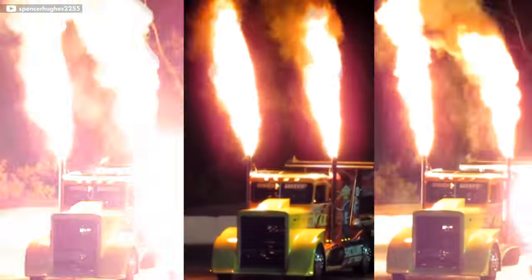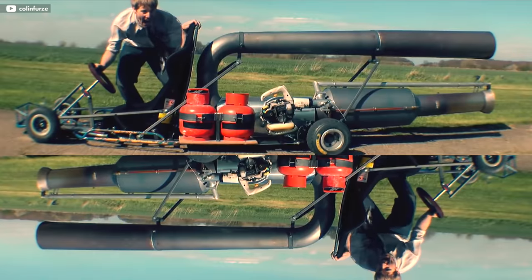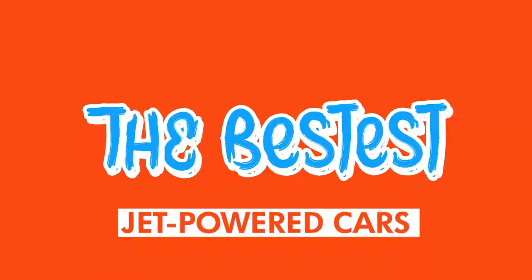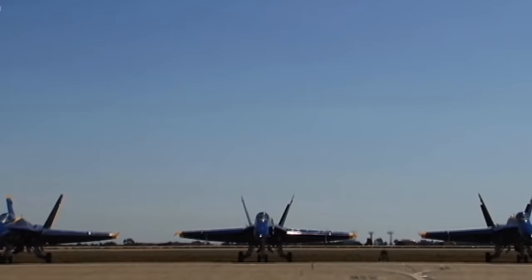These fire-breathing, majestical, engineering masterpieces are the gems of the internet. This week, I'm counting down the most ridiculous jet engine swaps that will blow your mind and your eardrums. They're cars with plane engines in them. Jet-powered cars!